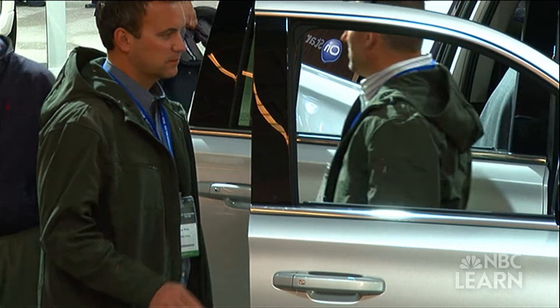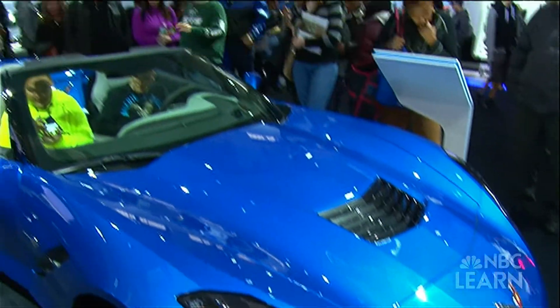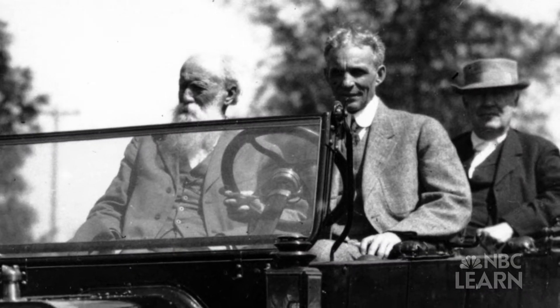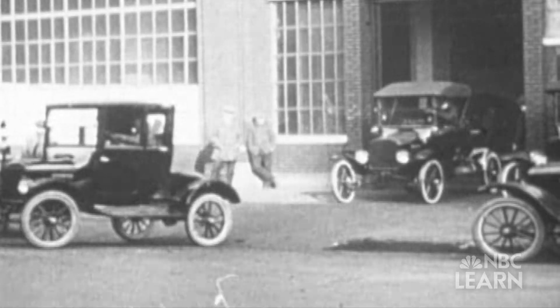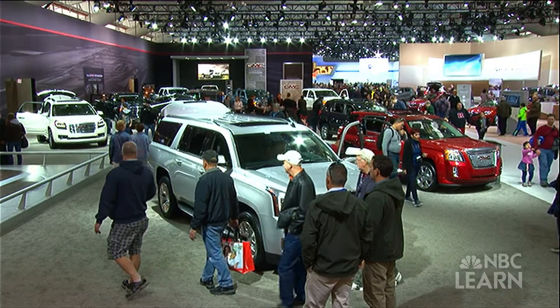The properties of matter help us make decisions about the things we buy. For example, today color is one of the key factors we consider when choosing a new car — but it wasn't always an option. When Henry Ford started selling Model T cars more than 100 years ago, he told his customers: you can have any color as long as it's black. But as the technology of paints improved, cars were painted in all different colors.